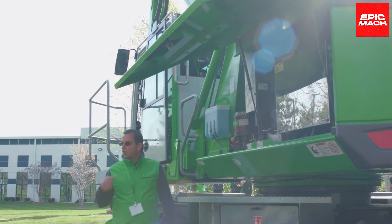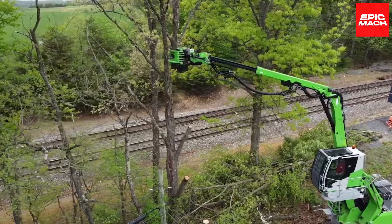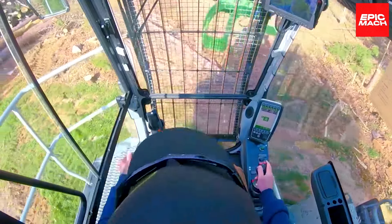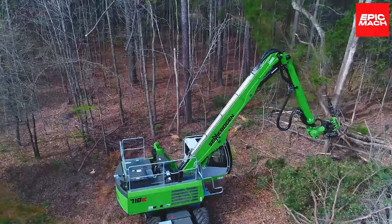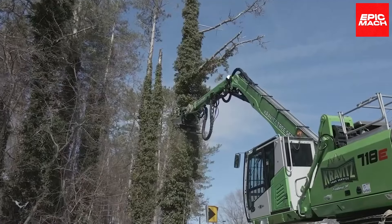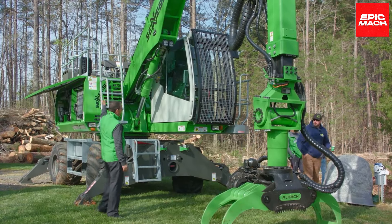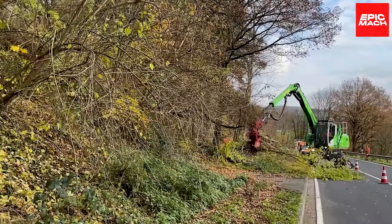Servicing is simple with ground-level maintenance access to all components. The cab's creature comforts like air-suspended seats keep operators alert and refreshed through long shifts. Tough as nails yet smooth as butter, the Cineboggan 718M offers surgical precision and finesse in tree care applications.